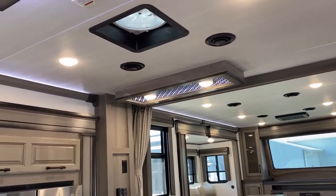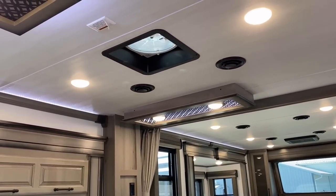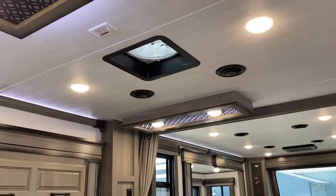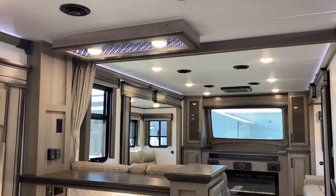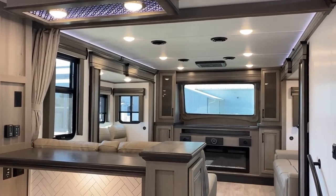Up top here, where you see that rain-sensing MaxAir vent fan, you also see a little power junction box with a sticker half coming off of it. That is basically where you tap in if you wanted to put a third air conditioner on this — that's a neat little thing that they do on these.